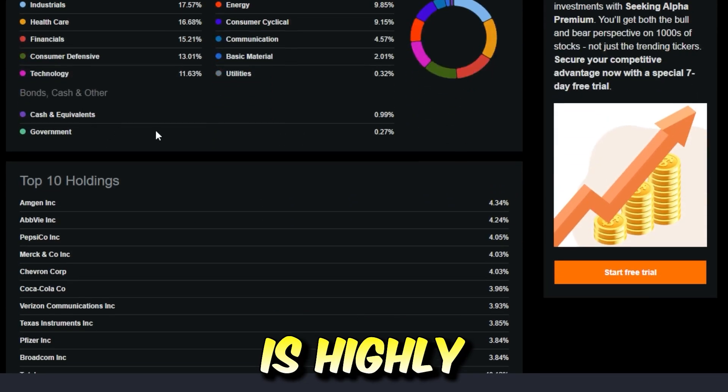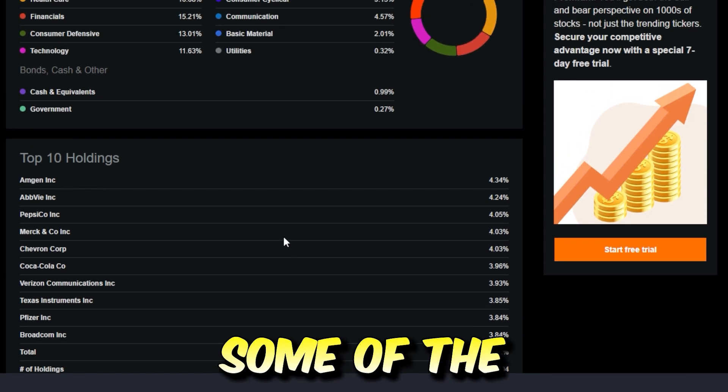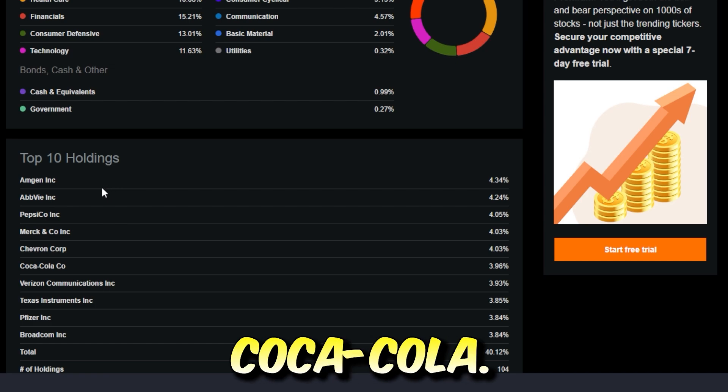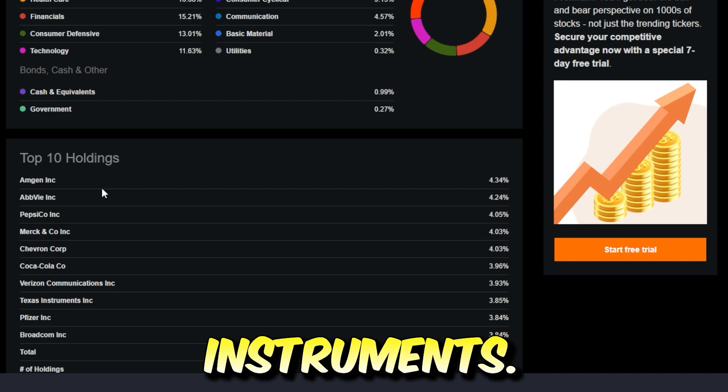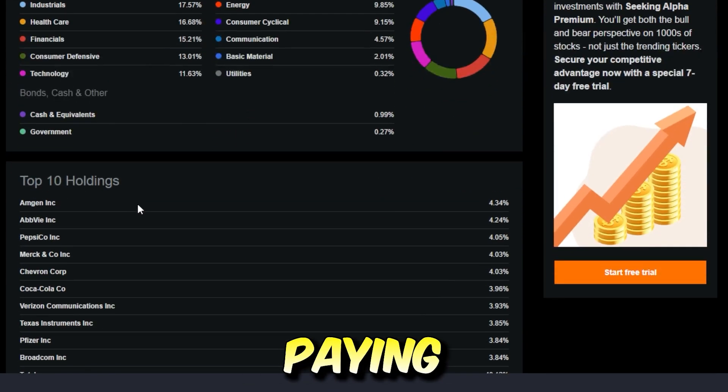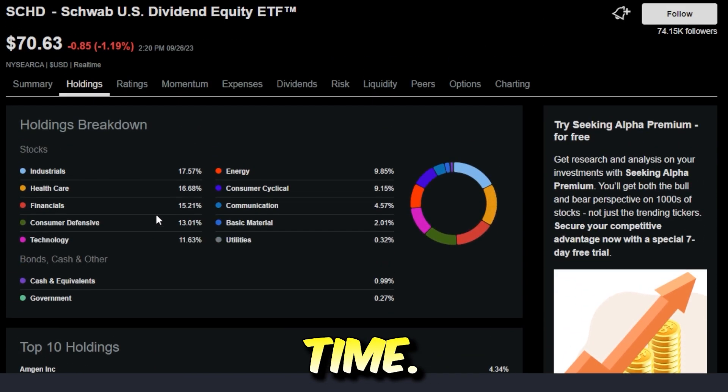This ETF is highly diversified with around 100 different holdings. Some of the top companies include Amgen, AbbVie, Pepsi, Merck, Chevron, Coca-Cola, Verizon, Texas Instruments, Pfizer, and Broadcom — familiar companies that have been around for a while, that have been paying dividends and raising their dividends pretty consistently over time, and that are overall pretty stable.